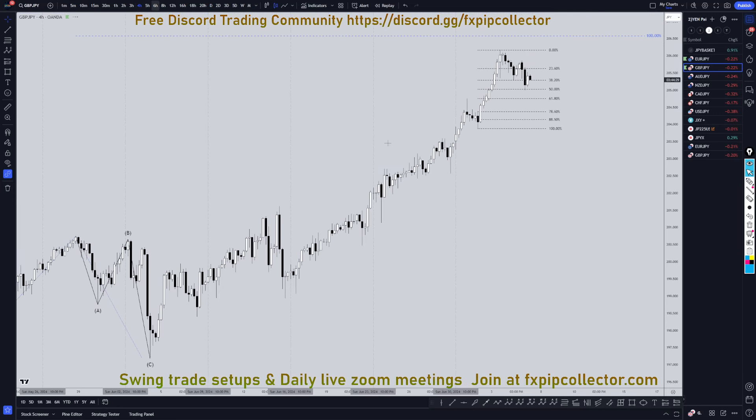Definitely still looking for longs on shorter time frames. Going down to the 4-hour time frame, I'm definitely looking for 3-wave pullbacks — 1, 2, 3 waves down. I'm looking for Fibonacci bounces, I'm looking for engulfing moves to the upside for entries to go long, for the continuation of the uptrend.